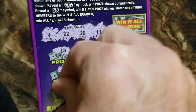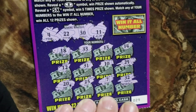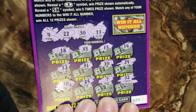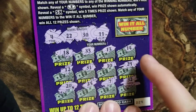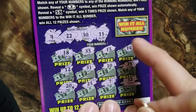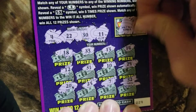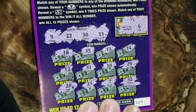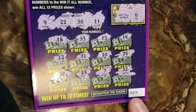7, 25, no. 20, no. This is my first time playing this ticket — it's new. We have to scratch the Win It All number here, and if it matches any of these 12 numbers we win all 12 prizes. It's a 6 — nope, we didn't have any sixes. Okay, that was ticket number 29.